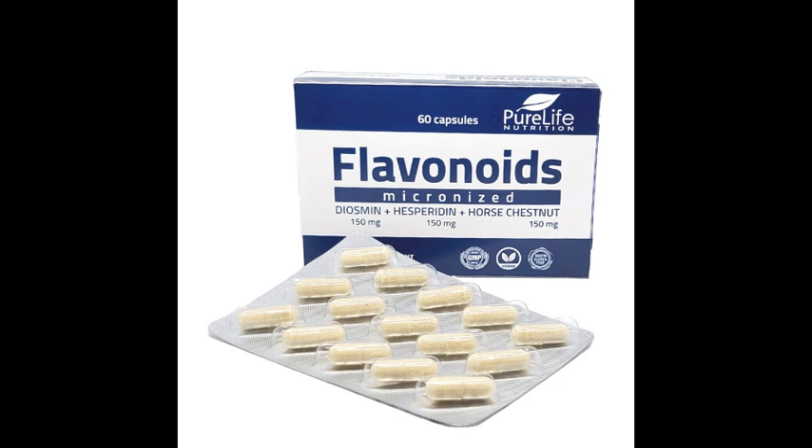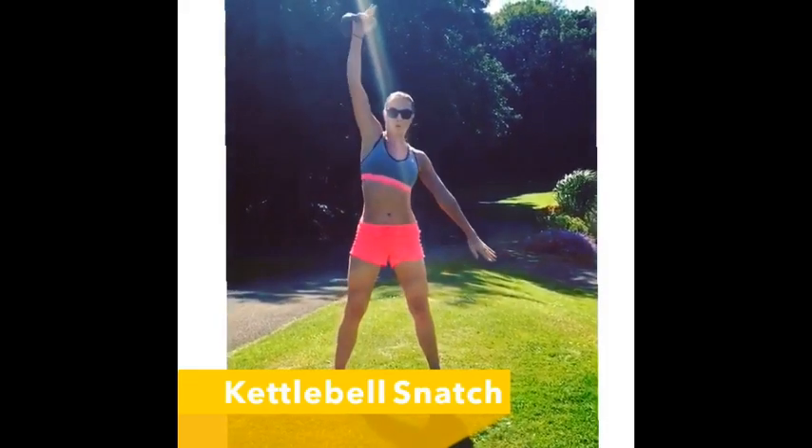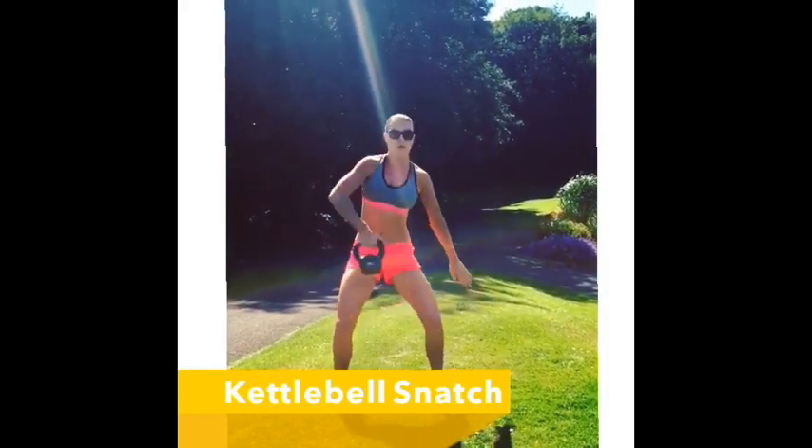It is in our opinion the best product in the world — pure and no extra ingredients. Check our reviews about Venalex and enjoy healthy veins and healthy legs with flavonoids.